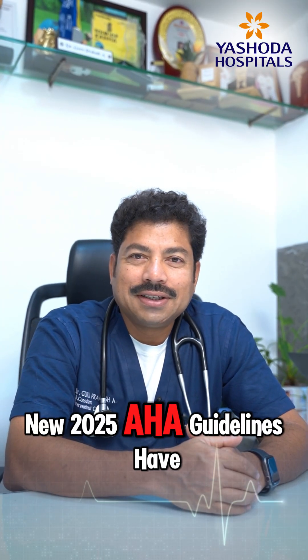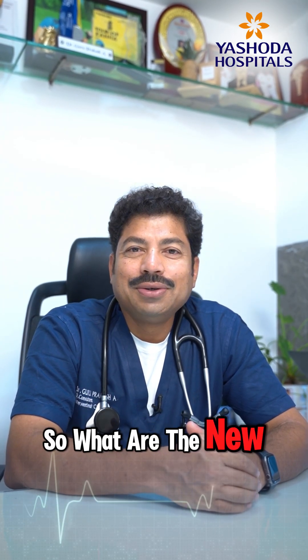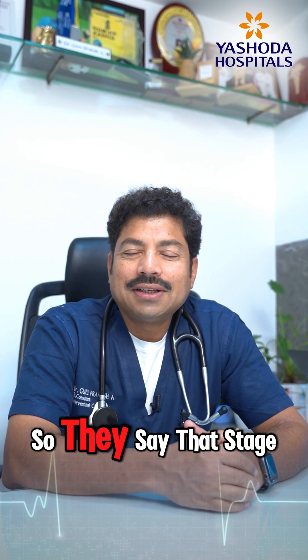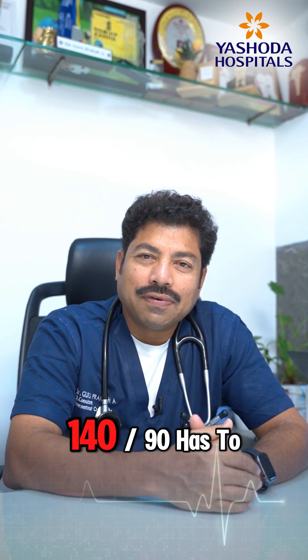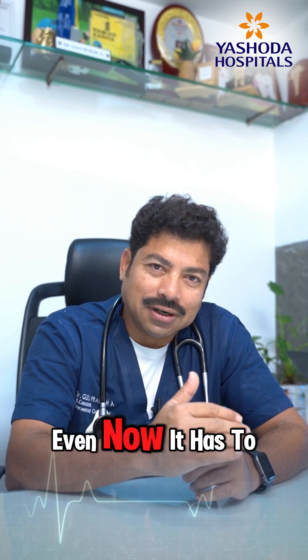The new 2025 AHA guidelines have arrived. Stage one and stage two hypertension — earlier treated only above 140/90 — still need to be treated.